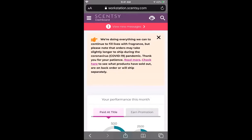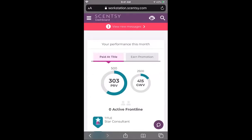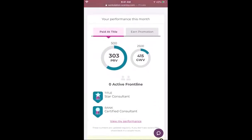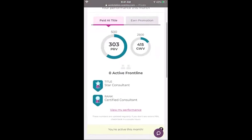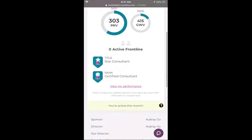Usually there's an announcement right here at the top. This is what your workstation looks like when you first sign in. You can see I have 303 PRV and 415 GWV. It will show you what you need to get when you are being paid at title. If you click 'earn promotion' it'll tell you what you need to earn your promotion — everybody needs to sell their 500 every single month, and to earn my promotion my group wholesale value will need to be 6,000. To be paid at title I need to get to 2,500. It shows you how many active front line you have, your title, and your rank. If you are confused about the difference between title and rank, please get with me because I can help you.